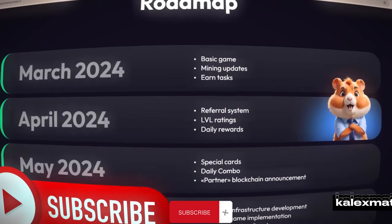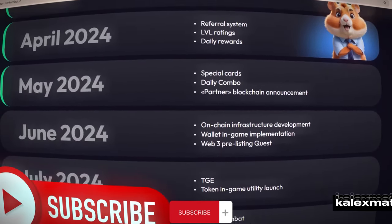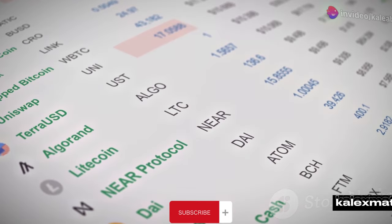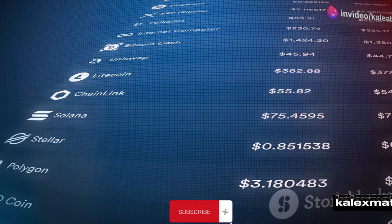It's rare to find a comprehensive video on YouTube about withdrawing earnings. First, let's examine their roadmap. They were supposed to provide an option to connect a wallet, which has now been implemented. The next big step is listing on an exchange, and then we can proceed with withdrawals.